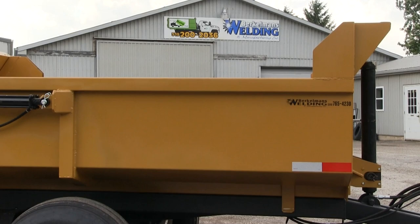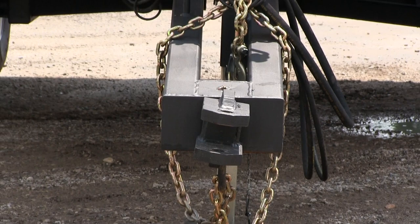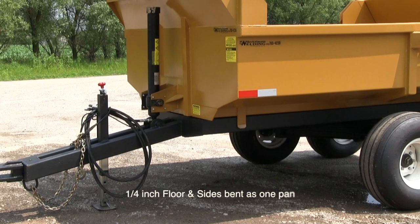Berkelman's Welding would like to introduce the 8-ton farm dump trailers. Key features include a 7,000-pound drop leg trailer jack, inch-and-an-eighth pinhole on swivel hitch, 5-foot tongue, front 3-stage hydraulic cylinders, and a 1.8-gallon capacity.